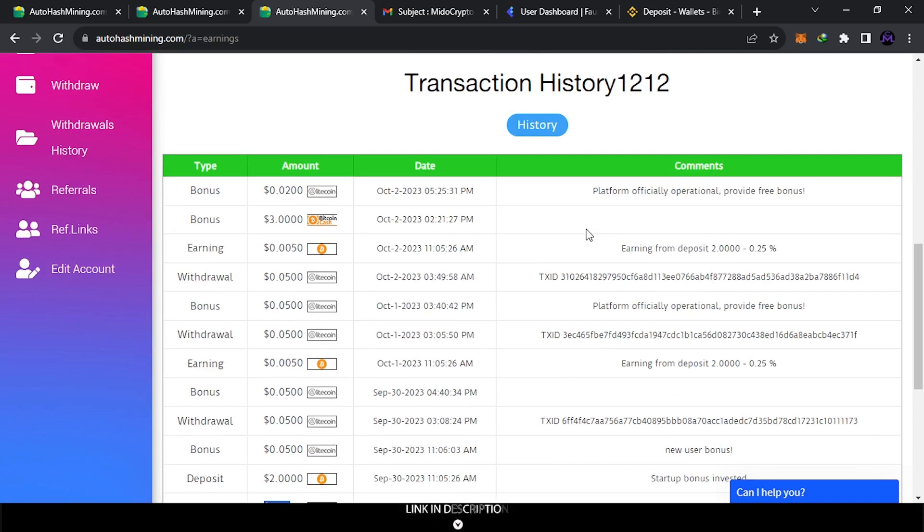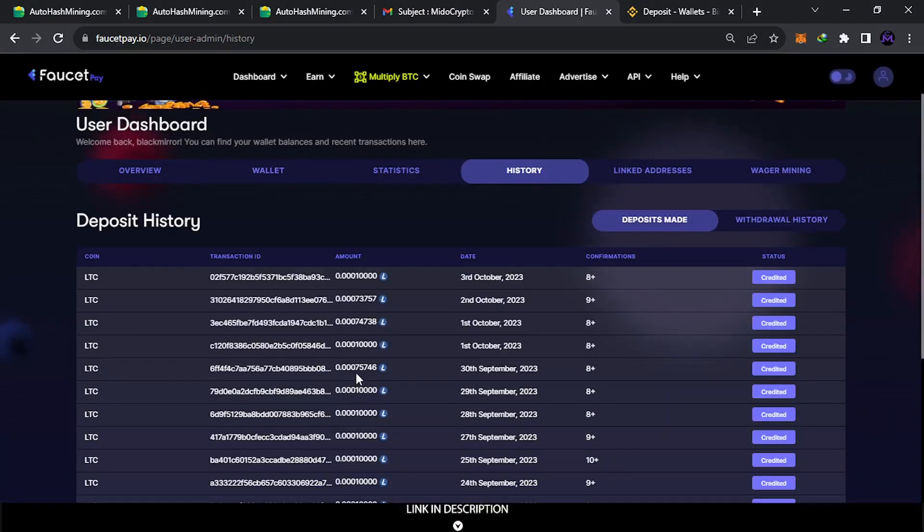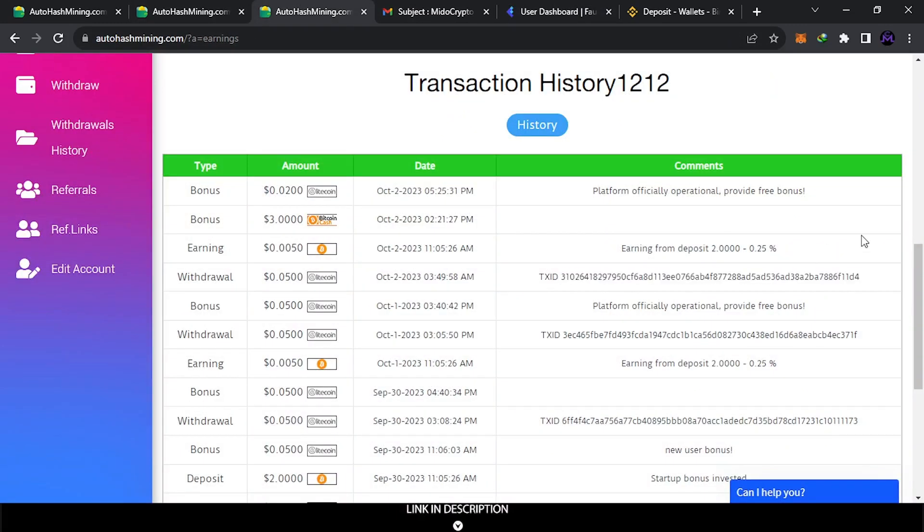These are all my withdrawals — three days in a row, every day I got about 0.05 Litecoin. Here's the first one, second, third — all withdrawals from this website. I'll show you proof: in the deposit history you can see about 75,000 Litoshis every day. Day one, day two, and yesterday. Every time they send money you can check the transaction. This is legit — they send money every day: about 75,000 Litoshis.